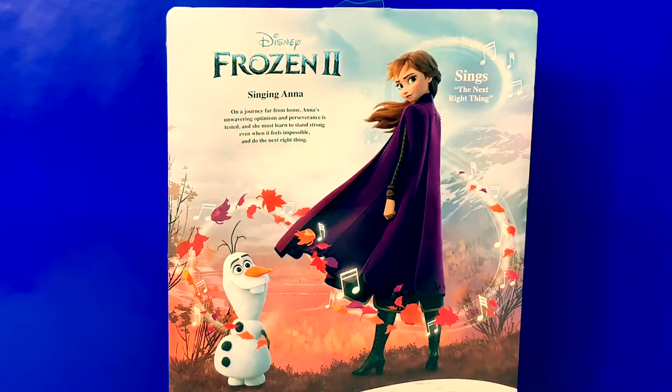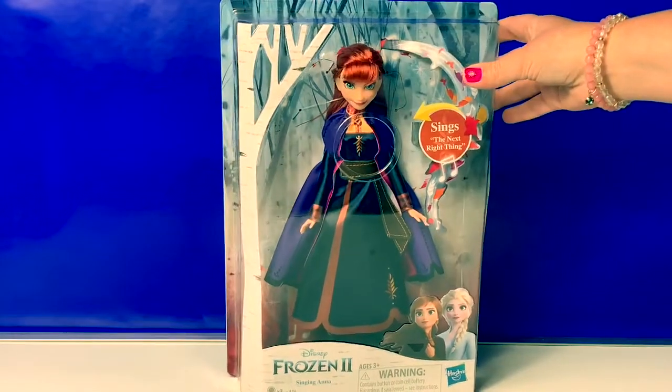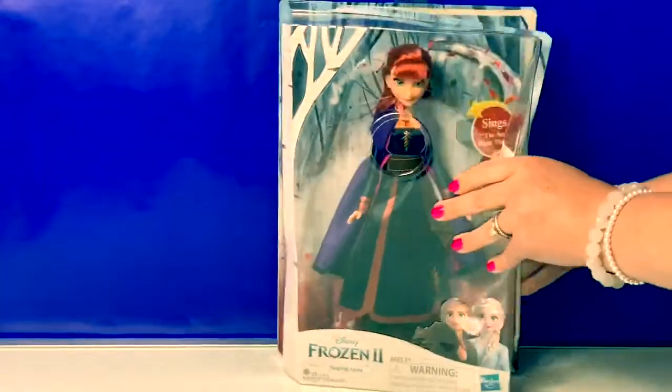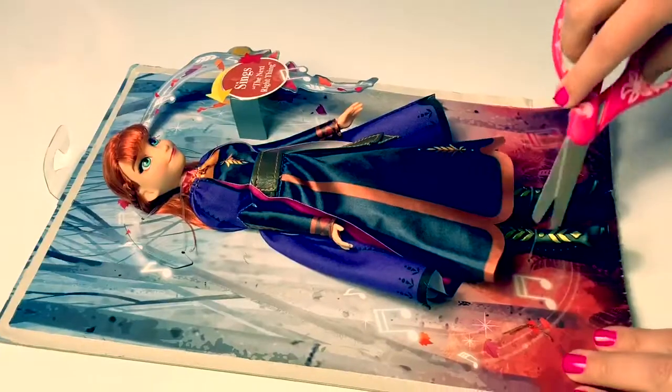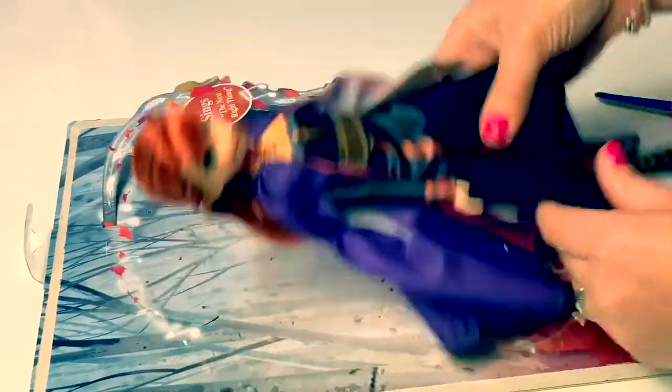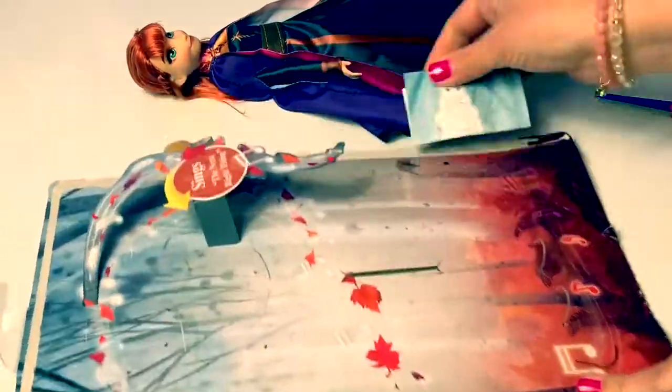How exciting! Let's open the box and take a closer look. This new packaging is just gorgeous.